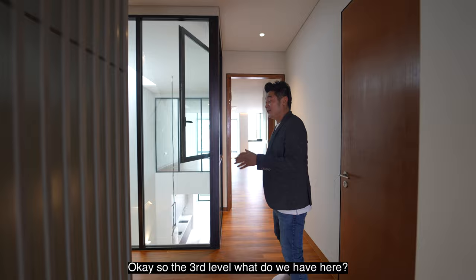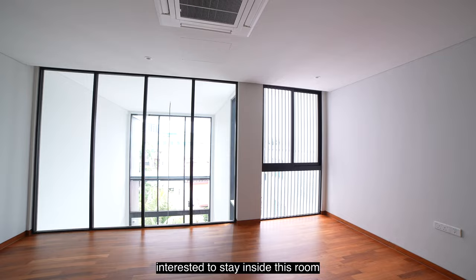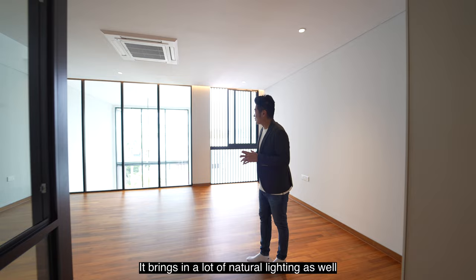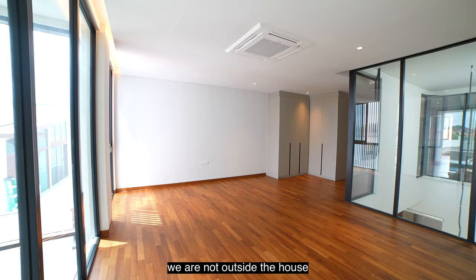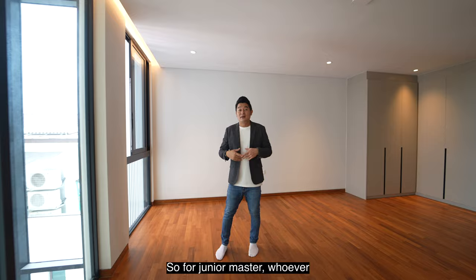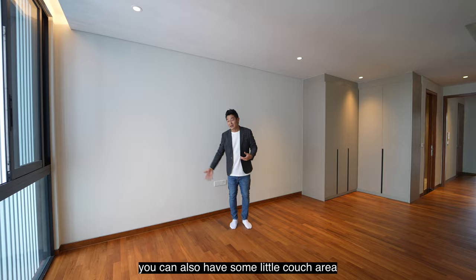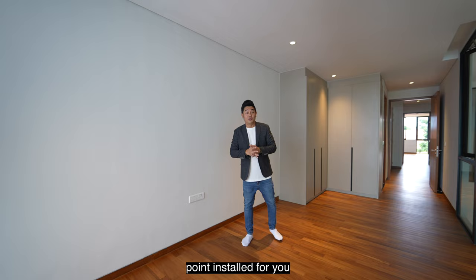On the third level, we have a junior master bedroom, and I believe a lot of you will be very interested to stay in this room. It comes with a lot of glass panels, bringing in a lot of natural lighting, and it's actually situated inside the house — you can see the living and dining from here too. Whoever enjoys space will love this area: you can have a console or dressing table here, and at the back you can place a little couch or massage chair, as all electrical points are in stock for you.